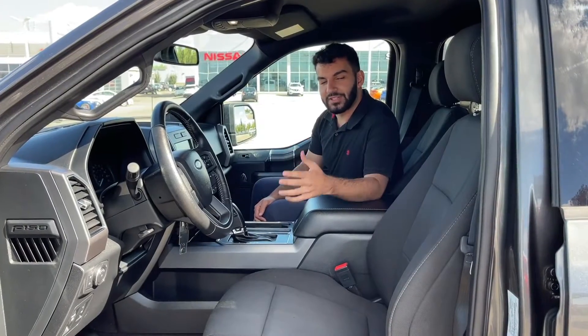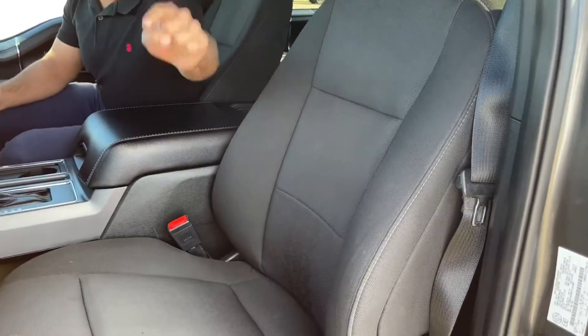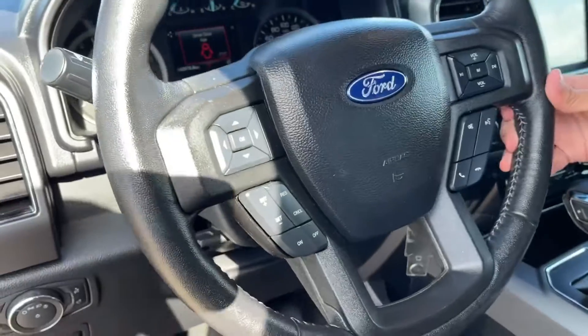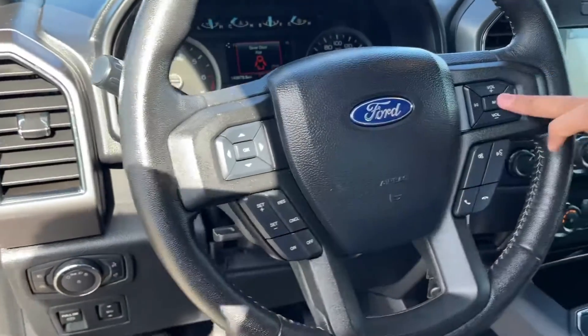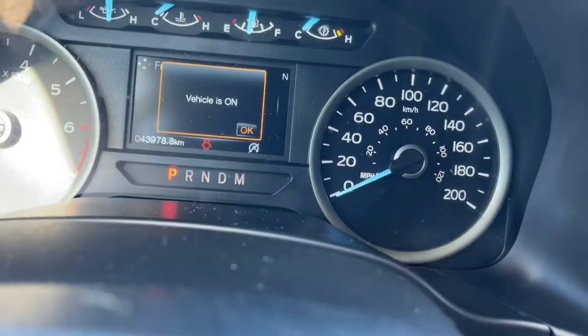The first thing you notice when you take a look inside isn't just luxury. These seats are extremely comfortable, amazing for long drives. You notice that they're powered, looking down there. Over here on the beautiful Ford leather-wrapped steering wheel, you have your cruise control and your volume control. And at the dash right there, only 43,000 kilometers.